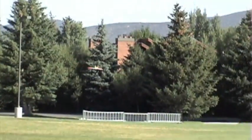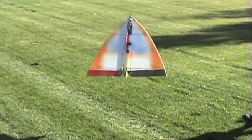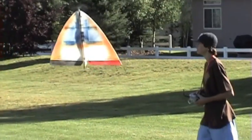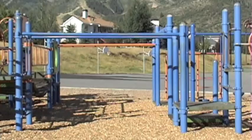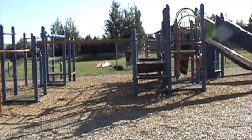Whoa, look at that! Yeah. See that? Look at that. Uh-huh. Yeah, oh man! Nice.